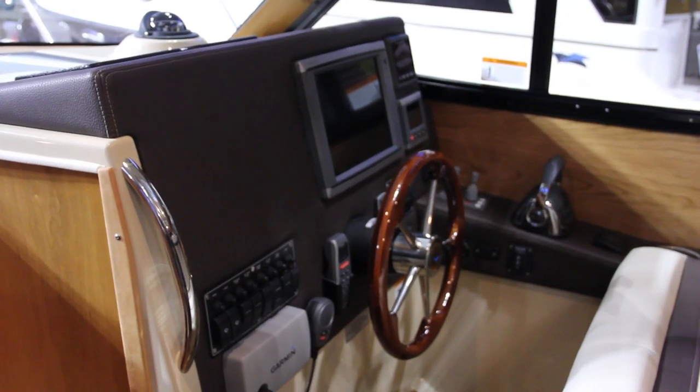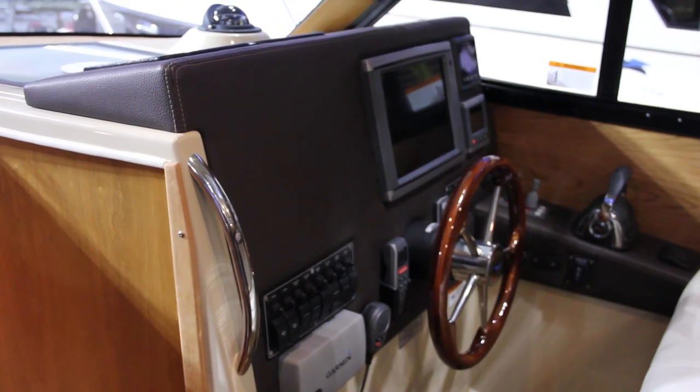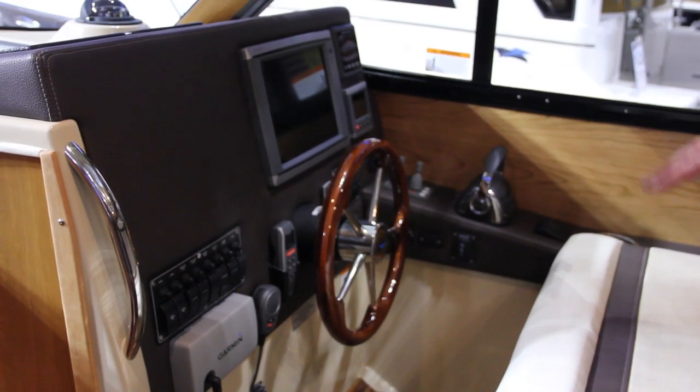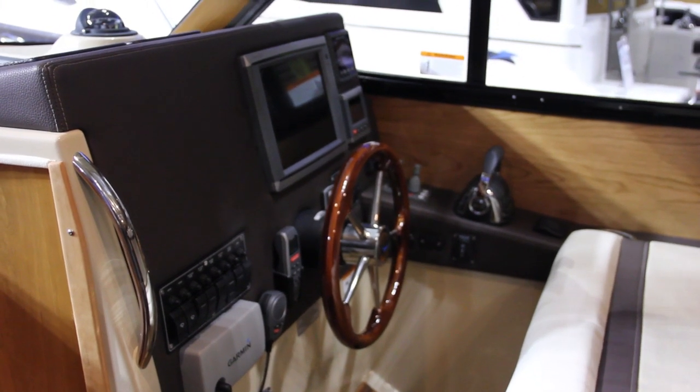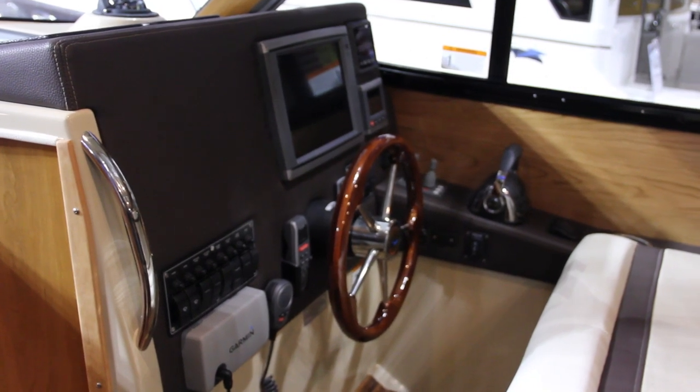Up forward on the main helm station we have the new Garmin GPS Map 7212, which is the GPS and the sounder. It has the radar and all the Volvo instrumentation — all comes up on that screen. We have all the DC panel up here to work your wipers and your horn.